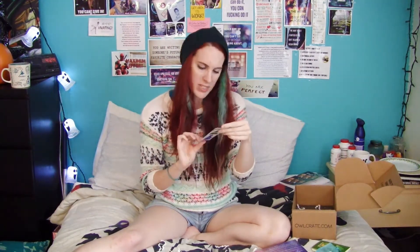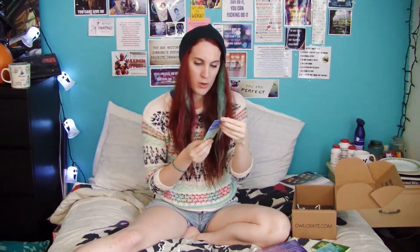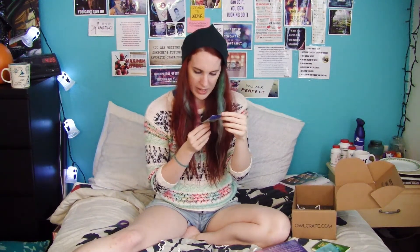Then we've got another bookmark: "Be strong. Survive. Team Phoenix." From the New World series, which I have not read, but it looks cool.